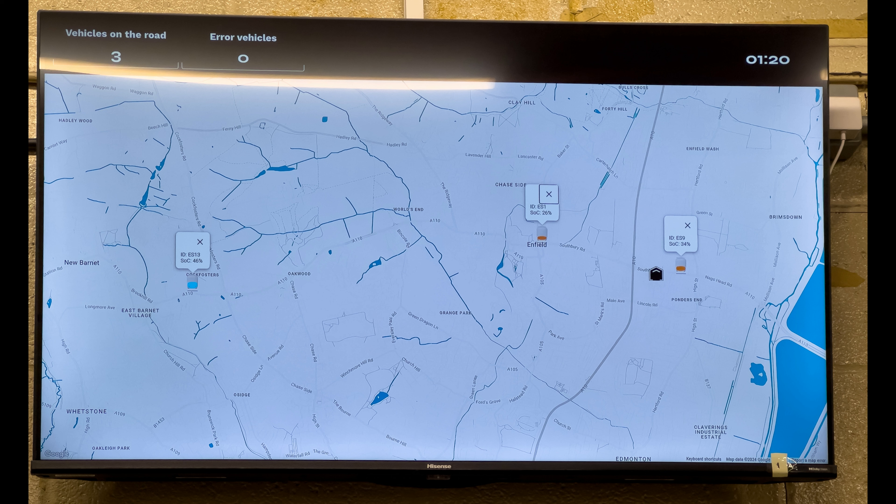It's highlighted in blue. You've got ES13 still on 46%, ES1 in the middle on 26%, and ES9 on the right on 34%. Now the standard procedure is that when it drops to 20% or below, you're supposed to call it in. But in practice we don't really do that because we know how much we need to do a round trip.